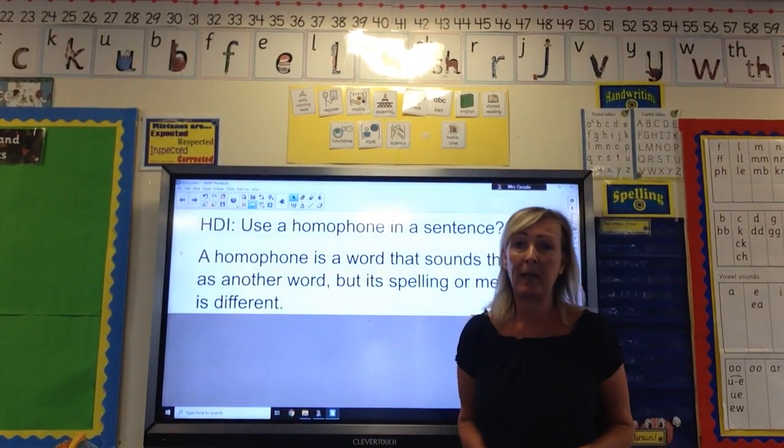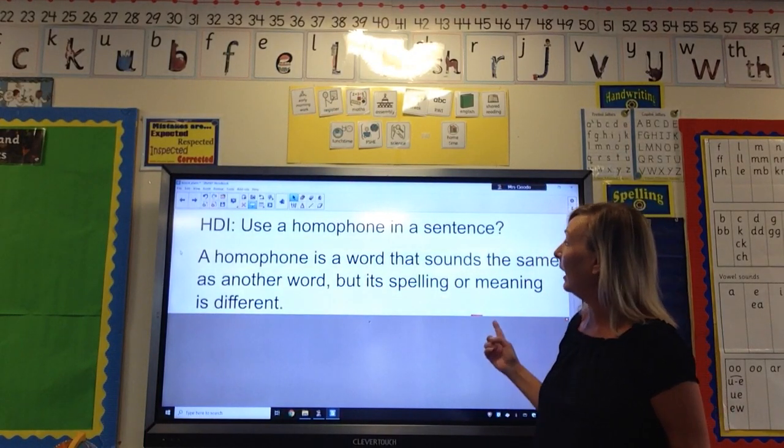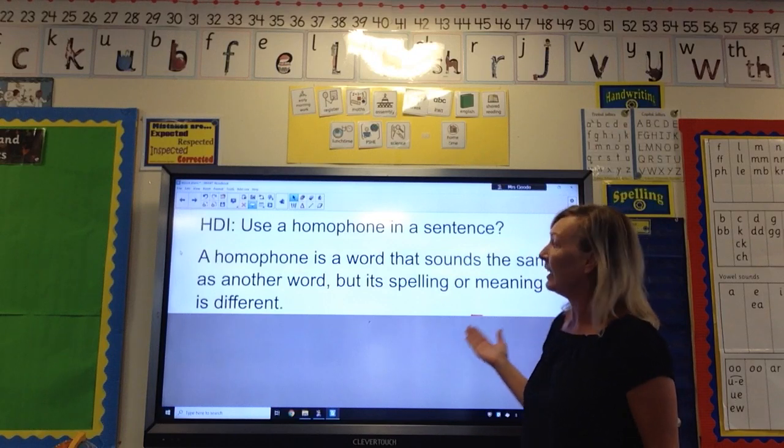Hi, it's Miss Good here again and welcome to our next lesson. In today's lesson we're going to be looking at how to use a homophone in a sentence.